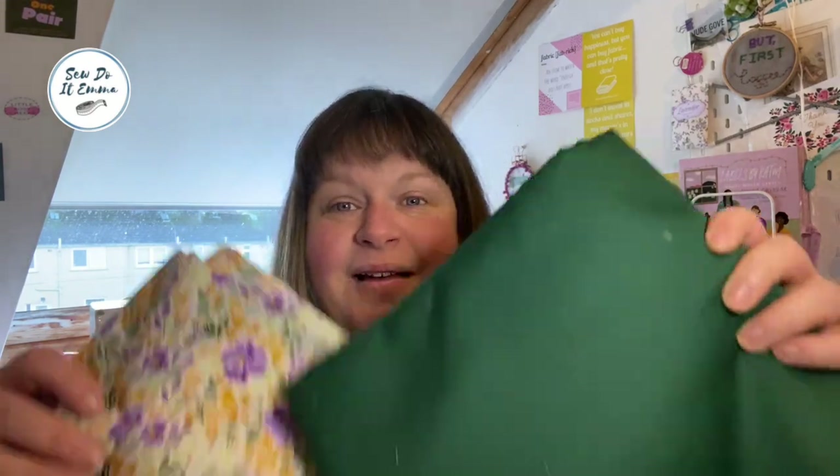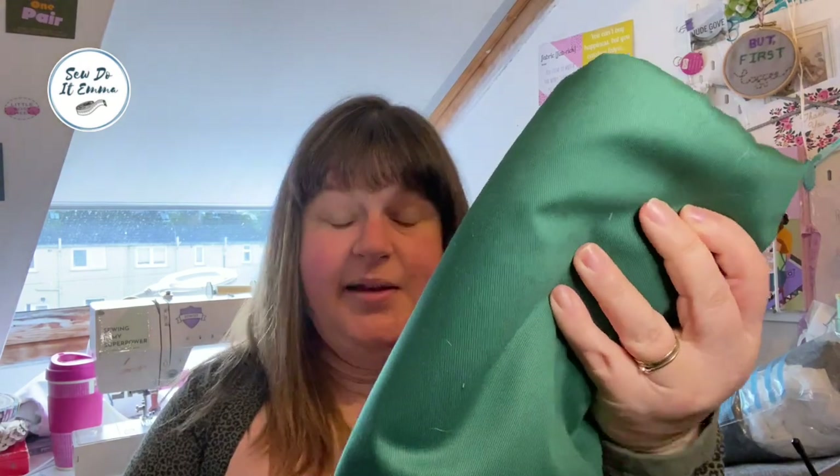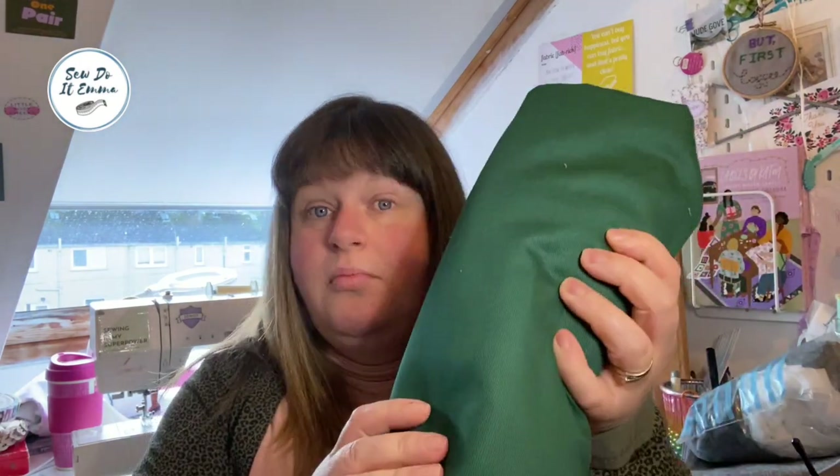So these are the two fabrics. This is a cotton twill — it's a bottle green — and it is lovely and soft. I got two and a half metres of this; I'm going to make trousers with it. It's just such a beautiful quality, really really soft, so I think I'm going to enjoy wearing those trousers when I make them up.